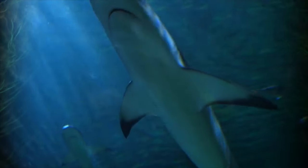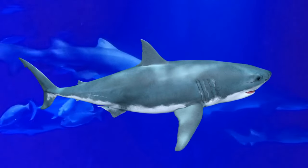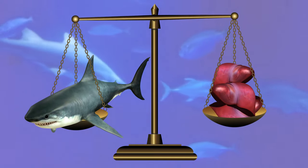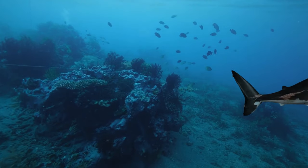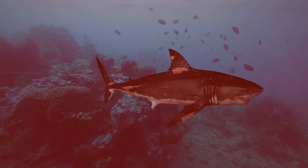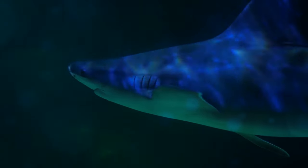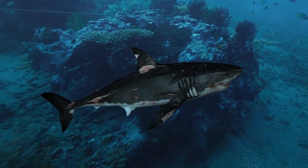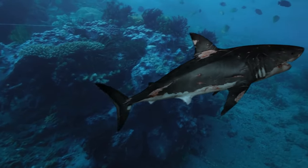How do these creatures not starve? They draw on fat stored in their livers, which can compose up to a third of the animal's body weight. Contrary to popular belief, sharks cannot swim in reverse — their tails propel them forward and their pectoral fins help them keep balance. Anatomically, these animals can only move forward.